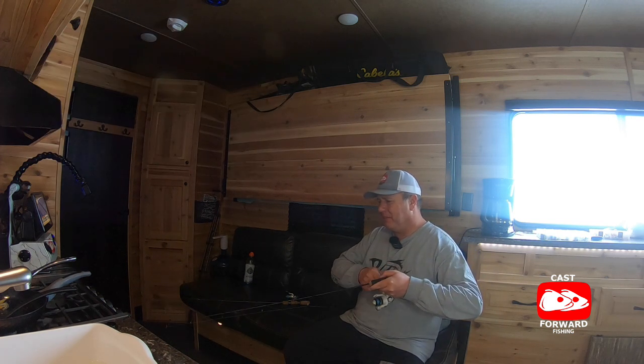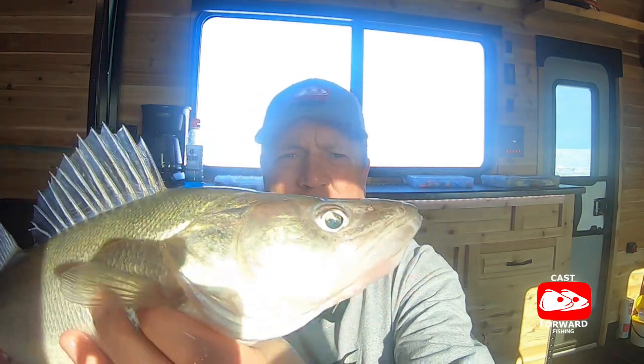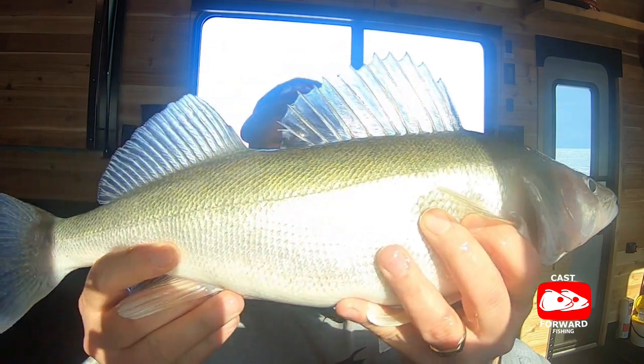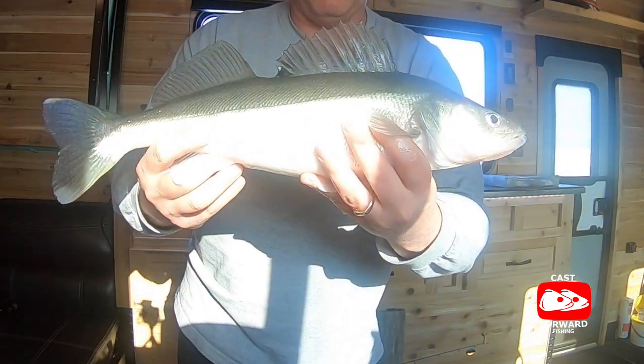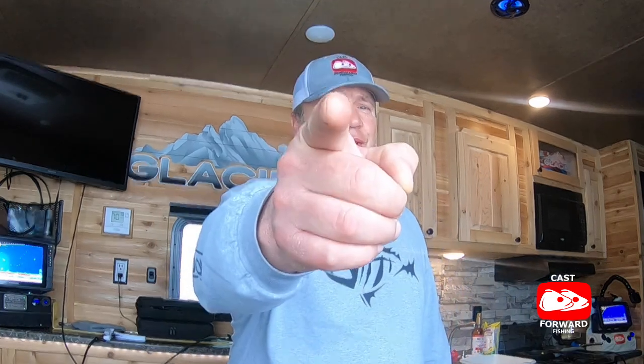Got him! Take a look at this beautiful girl — what an awesome fish! Gotta love it, Lake Winnipeg greenbacks baby! Well Cast Forward friends, that is a wrap for the Glacier bunkhouse fishing excursion out here on Big Windy. Until next time my friends — fish on!